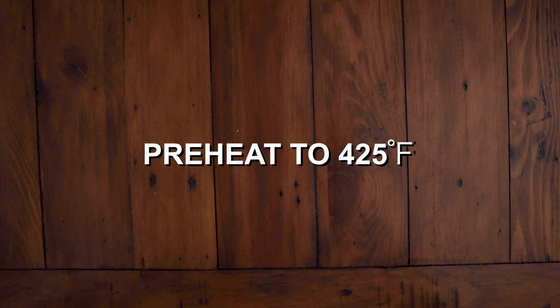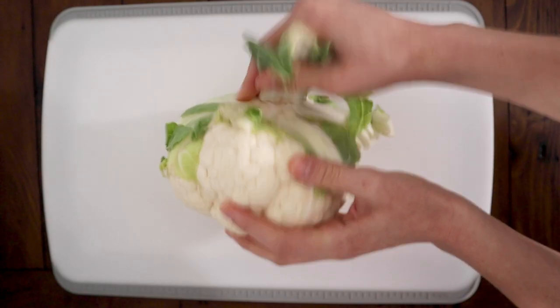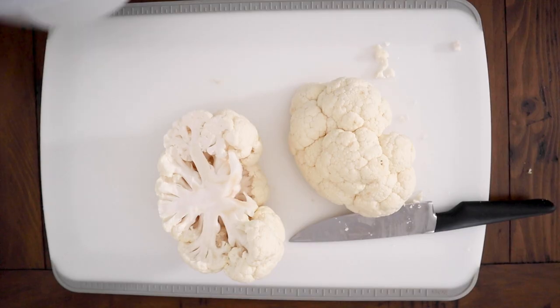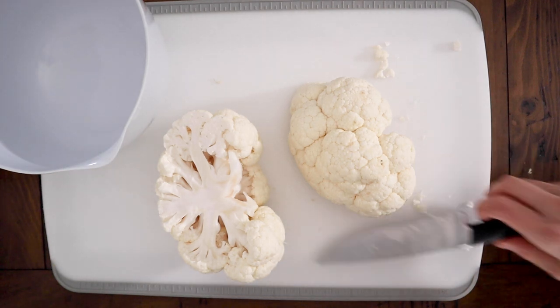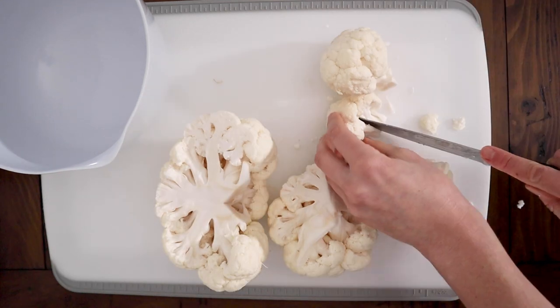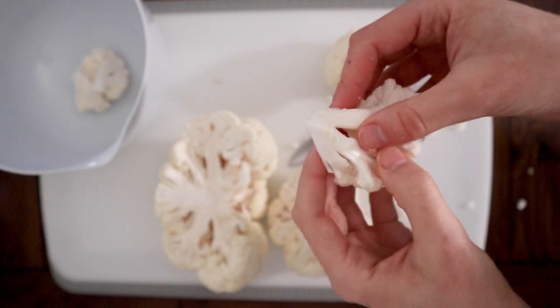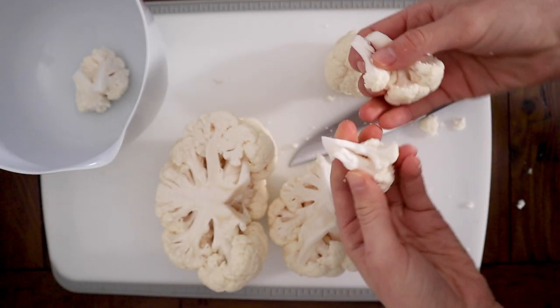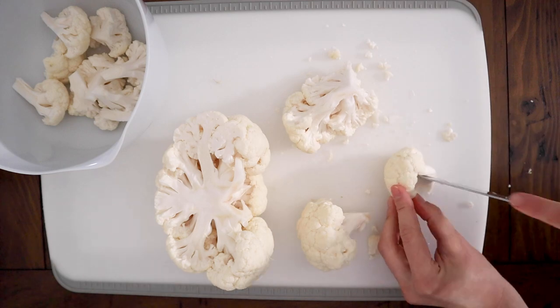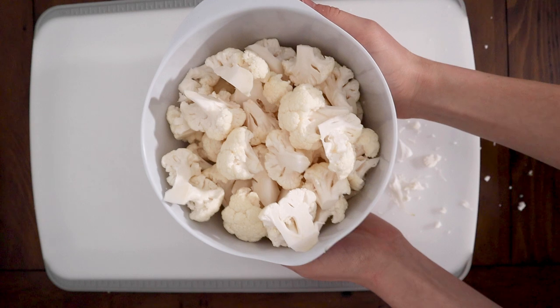Preheat your oven to 425 degrees Fahrenheit. This time, after removing the stems, you're going to cut the cauliflower into medium-sized florets. It's best if you cut from the stem and pull it apart the rest of the way, because cutting from the top part will make a way bigger mess than you need — trust me. You can either cut them with a knife or simply tear apart the pieces from the stem. Clean up the remnants of cauliflower that will inevitably get everywhere.